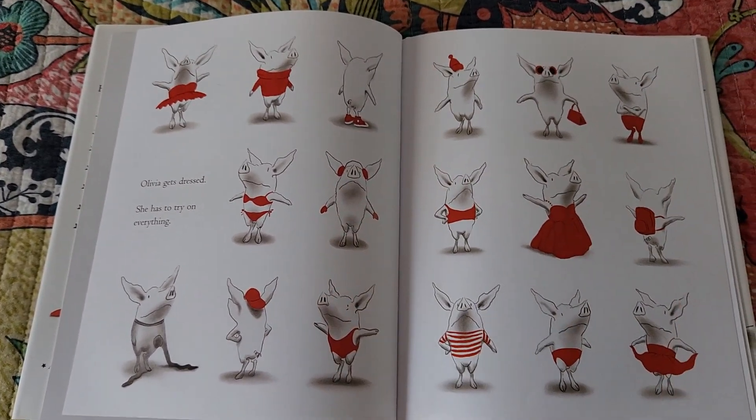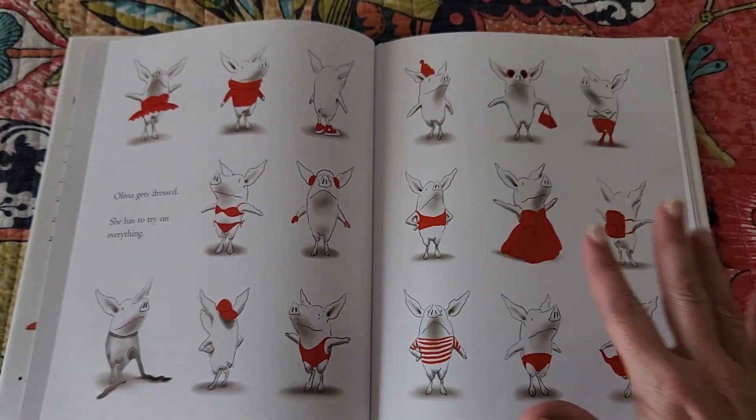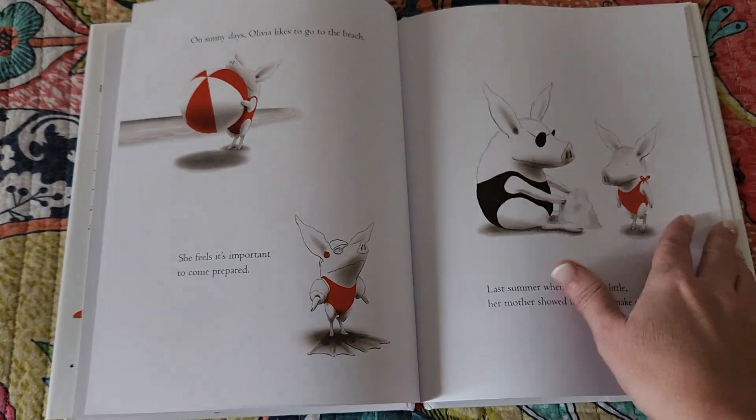She tries on everything and then we allow the illustrator to show that. We're showing and telling, but we're only telling the bare necessity — that's what's going to keep your word count down.